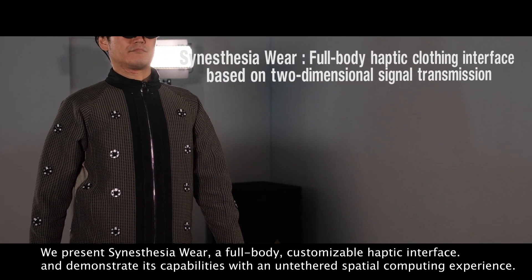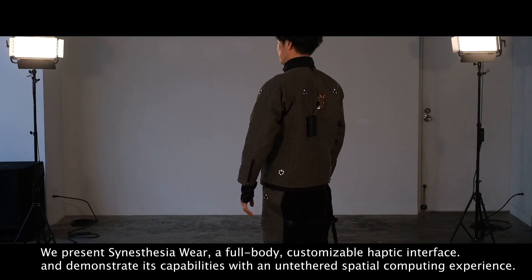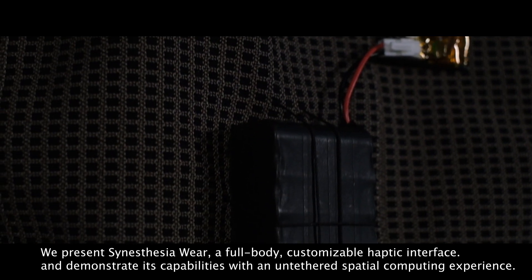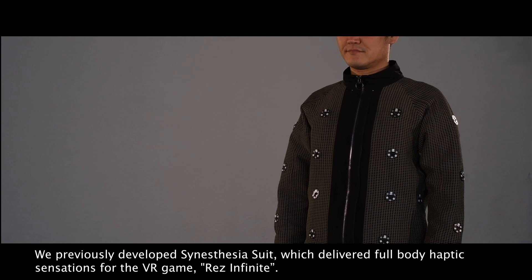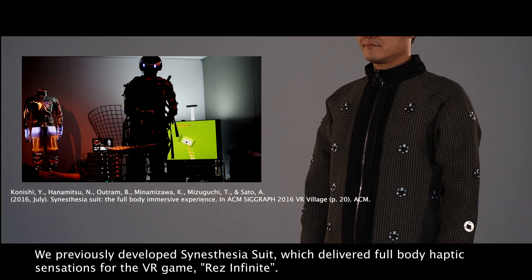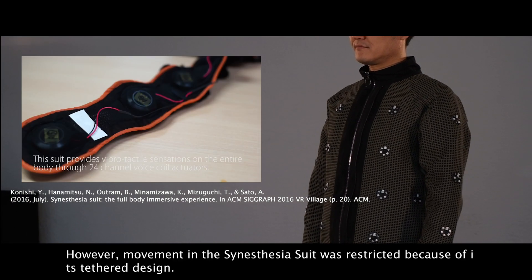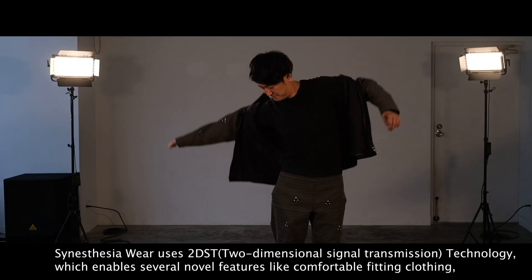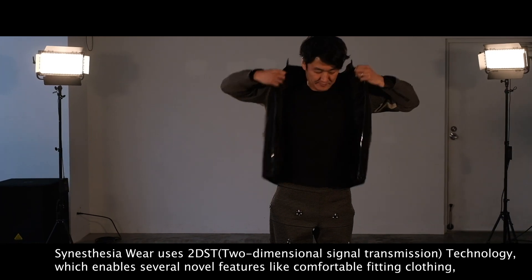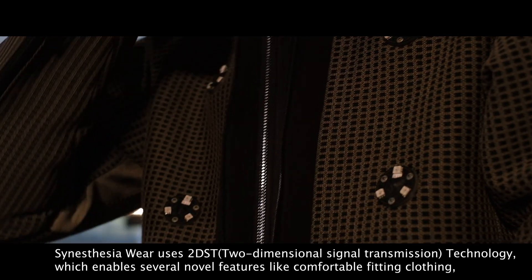We present Synesthesia Wear, a full-body customizable haptic interface, and demonstrate its capabilities with an untethered spatial computing experience. We previously developed the Synesthesia Suit, which delivered full-body haptic sensations for the VR game Res Infinite. However, movement in the Synesthesia Suit was restricted because of its tethered design.